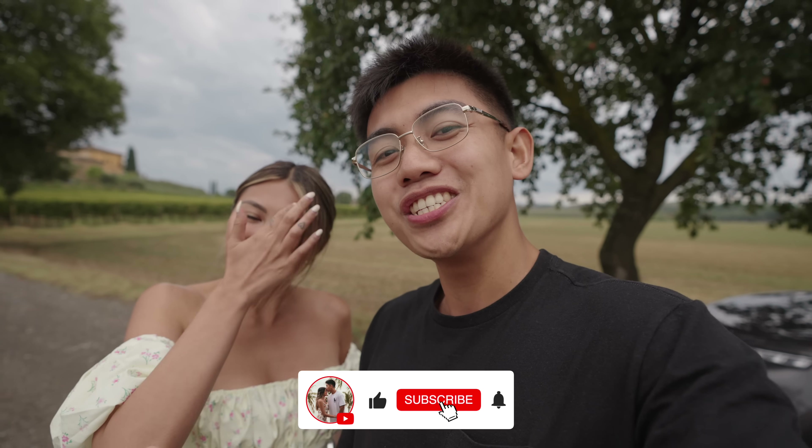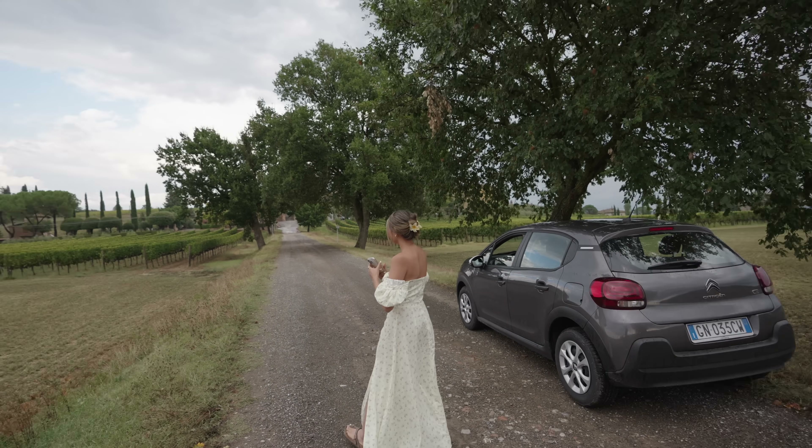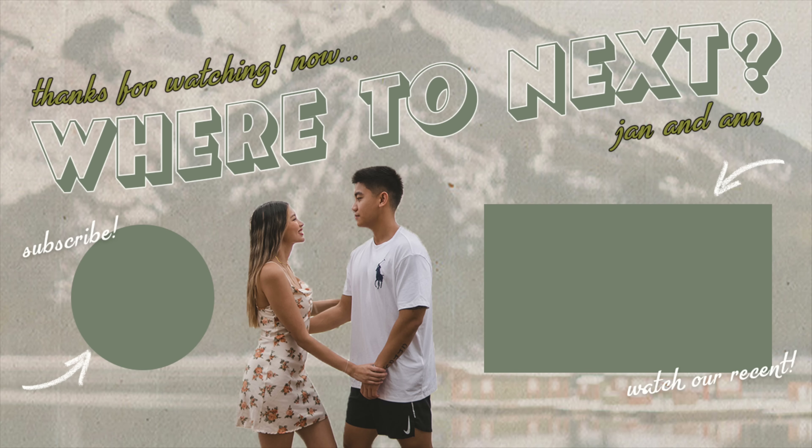As always guys, thank you so much for watching — we really do appreciate it. Please don't forget to like, share, and subscribe, and follow us on social media for daily updates. We'll see you in the next vlog. Peace! Goodbye! Tuscany, bye!